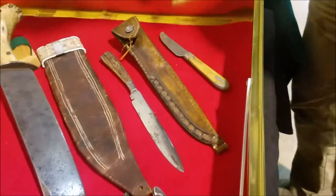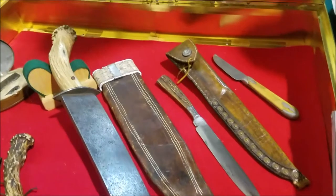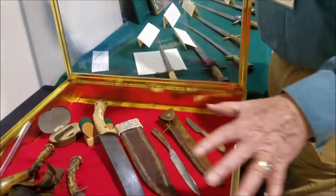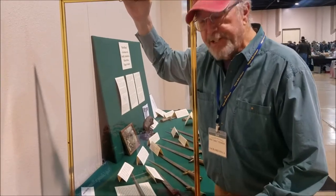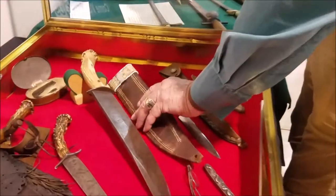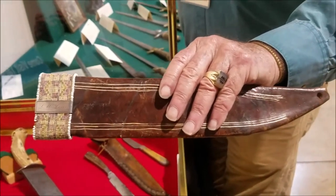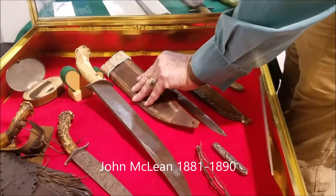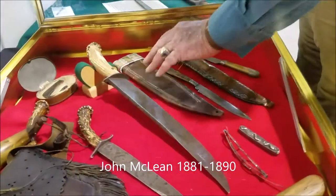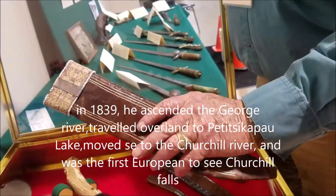What we're looking at here is a collection of knives within the historical context of other items that would have been owned by — in this case, the person is McLean. The Scots were generally the managers for the Hudson Bay Company, and this particular McLean was the man who carried the big knife.